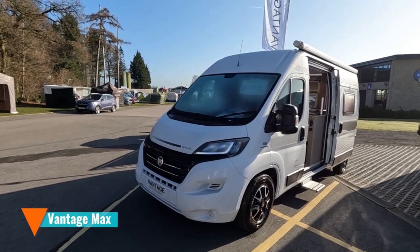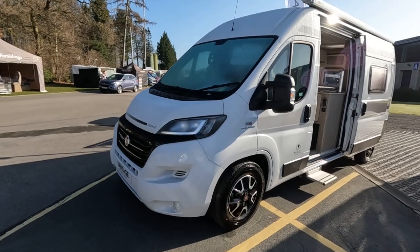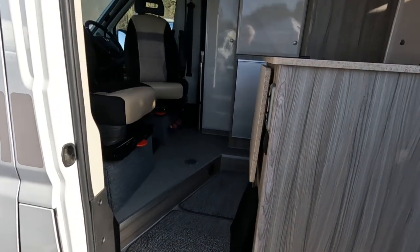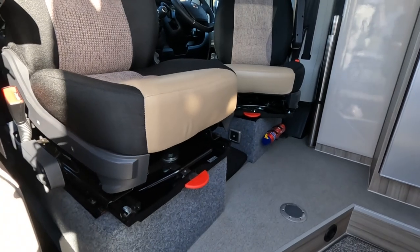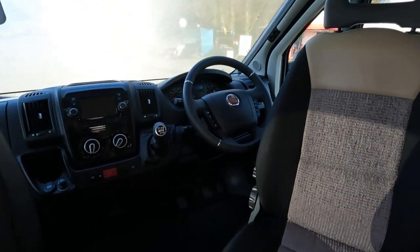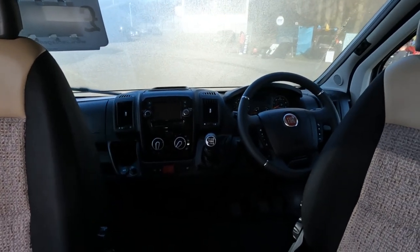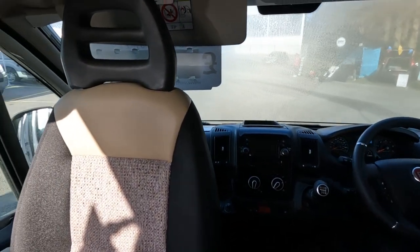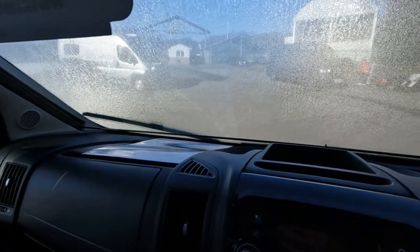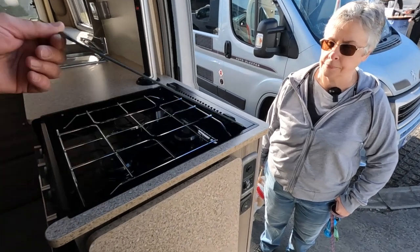So this is a Vantage Max. Okay, £64,305. I think this is new. Let's see if we can have a look — should we look inside first? Yeah, let's have a look inside first. It's on a Fiat, six speed. I think that's the old dashboard, so it's on an older Fiat. Let's see what year this is — it might be on an older Fiat, but a new conversion, if you know what I mean.